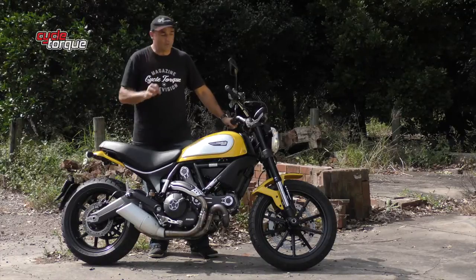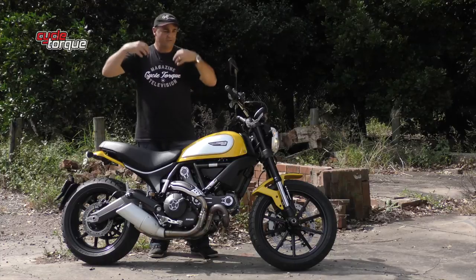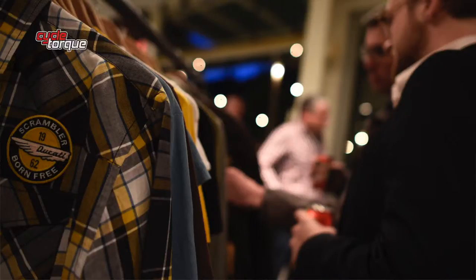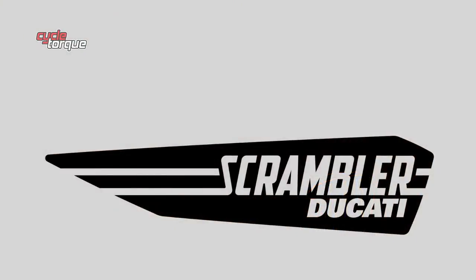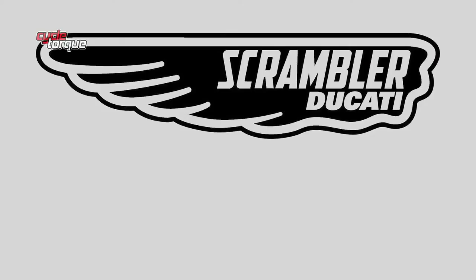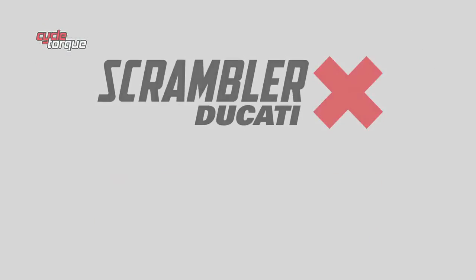The accessory range not only covers the bike — there are loads of clothing options: helmets, leather jackets, soft jackets, you name it. You can really get right into that Scrambler lifestyle. The Ducati Scrambler is just starting to arrive in Australia, priced from $12,995.